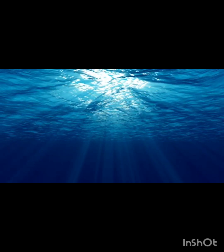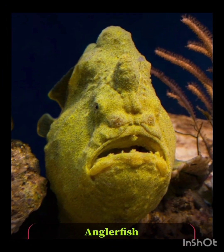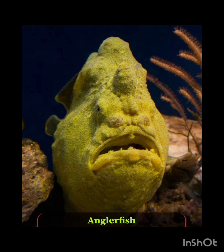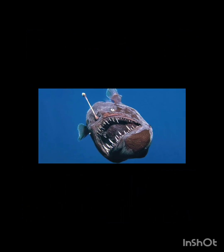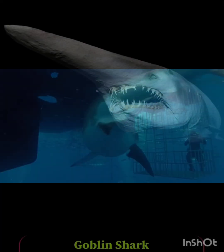Did you know that deep sea creatures look just like a sci-fi movie? Well today I'm gonna show you the 10 sea creatures that look like a sci-fi movie. Number one: the anglerfish. This is a frightening fish that employs a bioluminescent lure on its head to entice prey in the dark sea abyss.